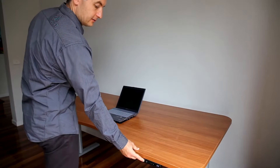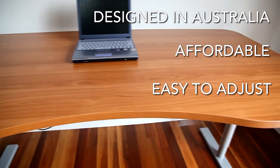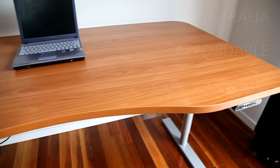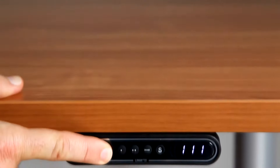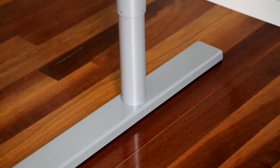Designed and manufactured by Ergomotion right here in Australia, Motion Desk is an affordable, easy-to-adjust electric desk that allows you to move between sitting and standing with the touch of a button, so that you can stay more focused without the harmful effects of sitting for long hours.